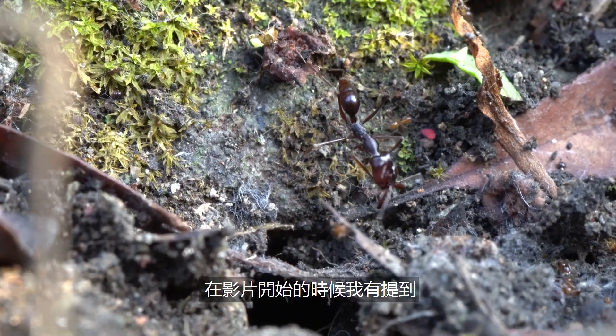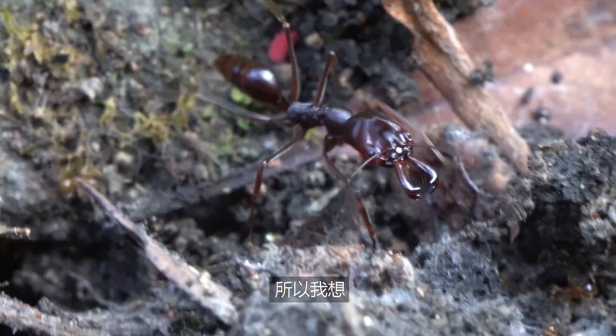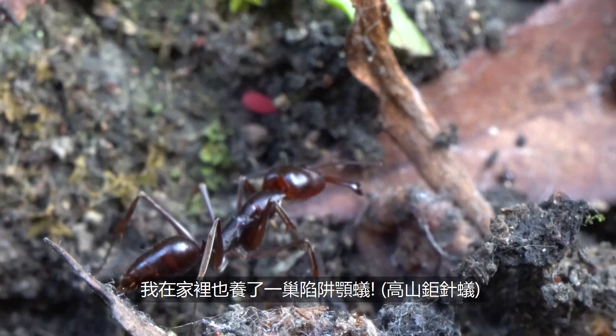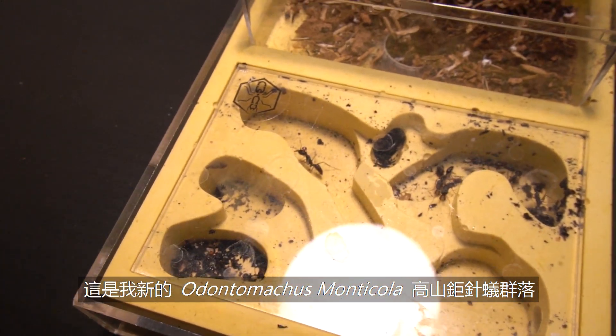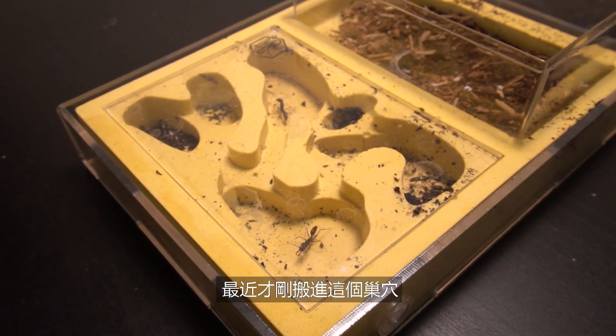At the beginning of the video, I mentioned I really like Trap Jaw Ants. So it won't be too surprising that I actually have a colony of Trap Jaw Ants at home. This is my new Odontomachus Montecola Trap Jaw colony, which has just recently moved into its nest and is still quite timid.